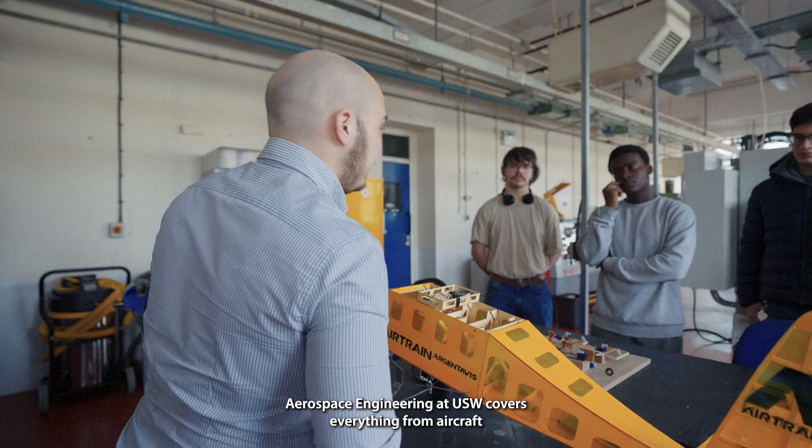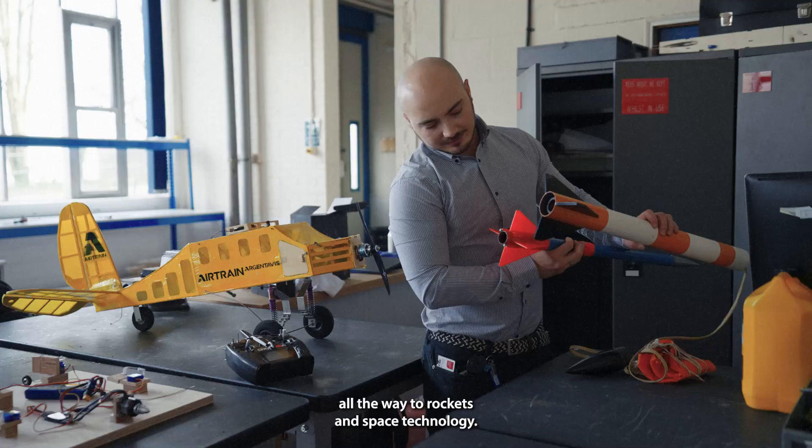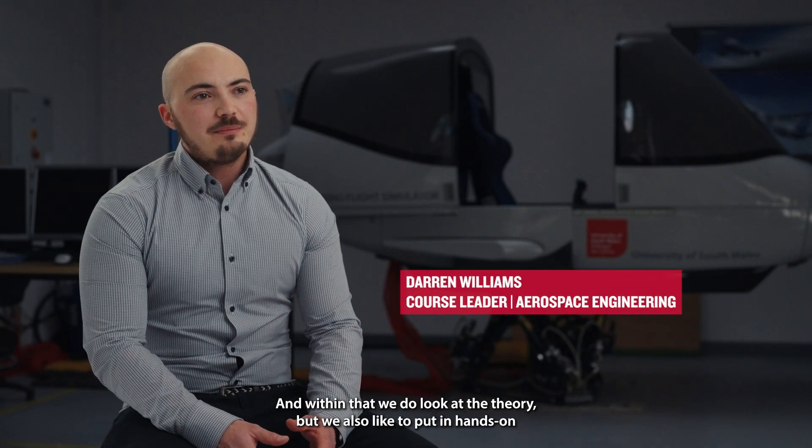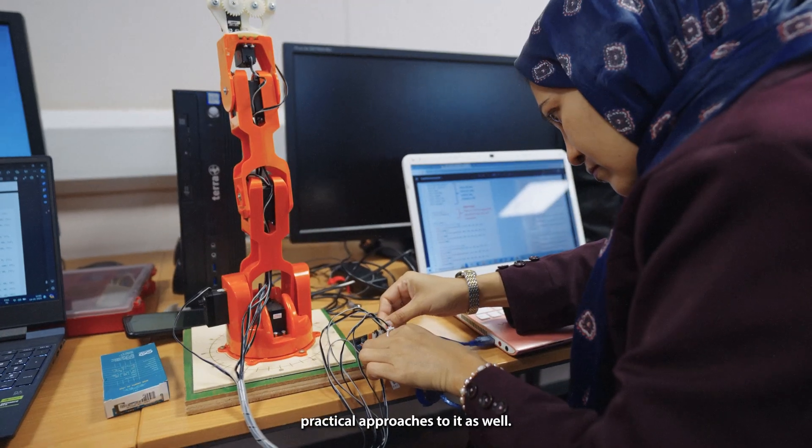Aerospace Engineering at USW covers everything from aircraft all the way to rockets and space technology. Within that, we do look at the theory but we also like to put in hands-on practical approaches to it as well.